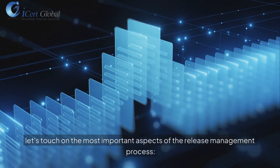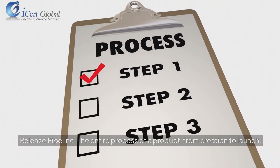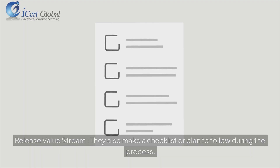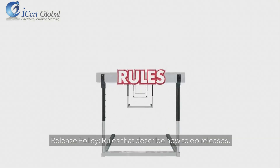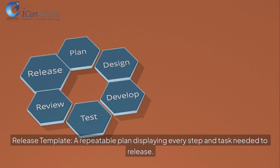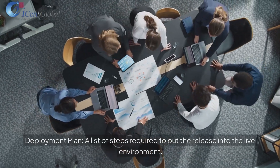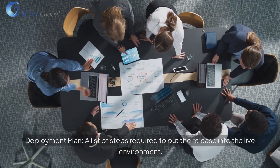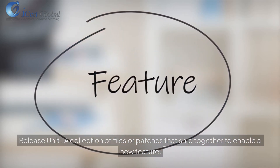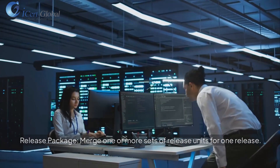The most important aspects of the release management process include: Release pipeline — the entire process of a product from creation to launch. Release value stream — a checklist or plan to follow during the process. Release policy — rules that describe how to do releases. Release template — a repeatable plan displaying every step and task needed to release. Deployment plan — a list of steps required to put the release into the live environment. Release unit — a collection of files or patches that ship together to enable a new feature. Release package — merging one or more sets of release units for one release.